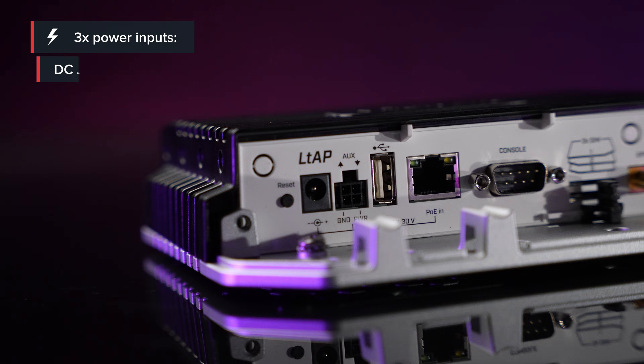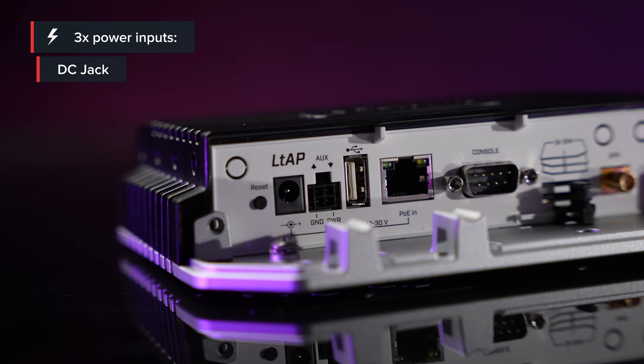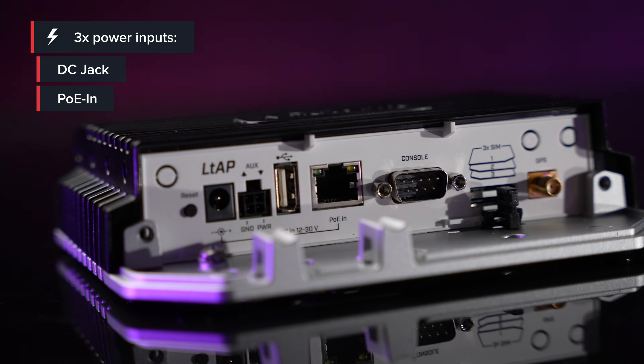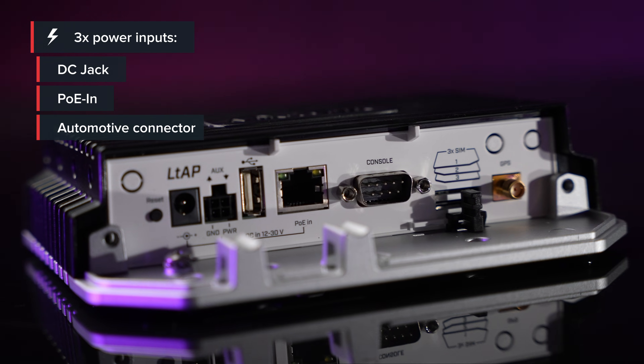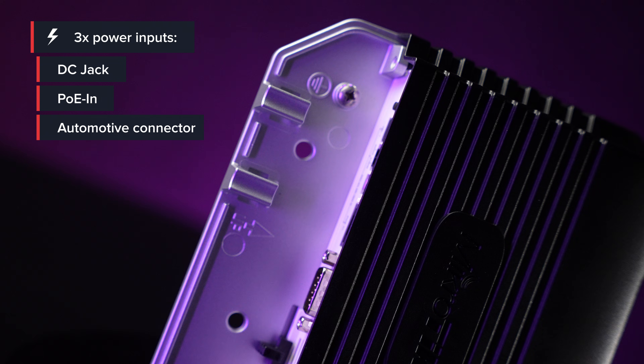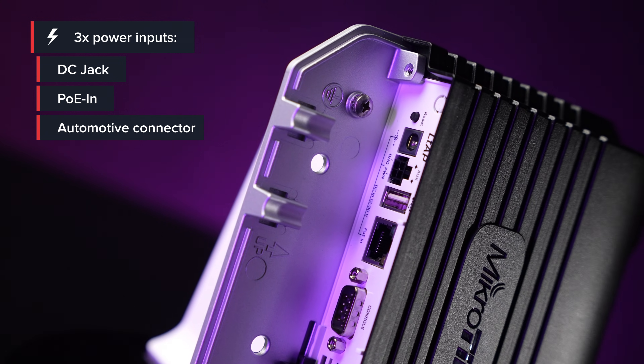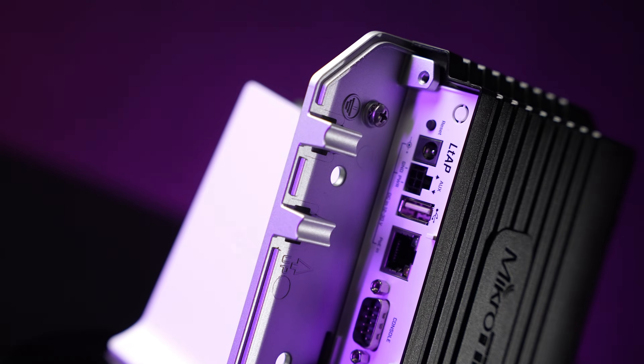The power options are as flexible as it gets. You have the classic DC jack – plug it in, easy, handy. You have PoE, power over Ethernet, and an automotive connector. From what we've heard, all the bus and train mechanics, public transportation – they are very happy with these options. And if all the power sources suddenly disappear, we have actually seen users powering the LTAP with a 20,000 mAh power bank throughout the day.